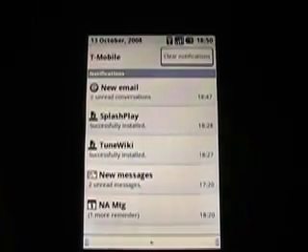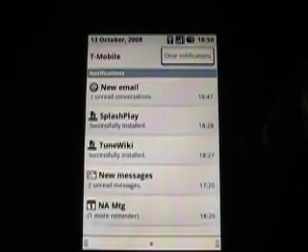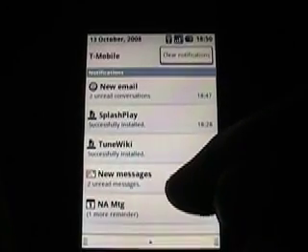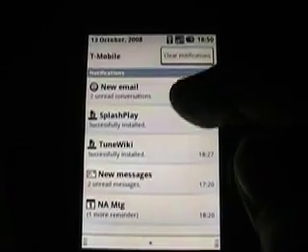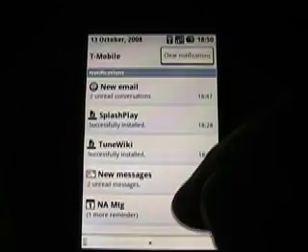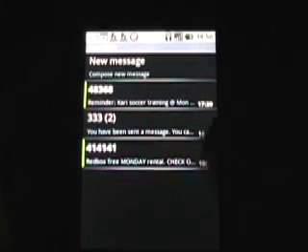I also have some more notifications here — I just wanted to show you a few of those. As you can see, I installed a couple of new applications: Splash Play and TuneWiki. I have some new email messages, a calendar reminder, some text messages, and a new email. Ones that are unread have the little green thing with it and the other ones do not.